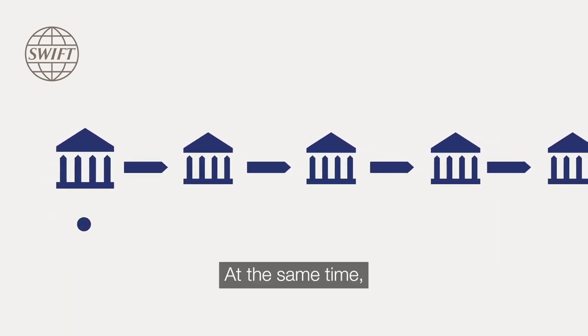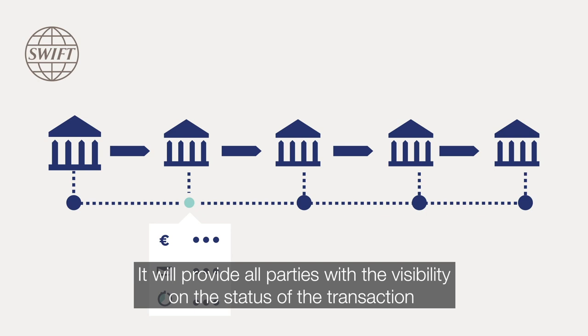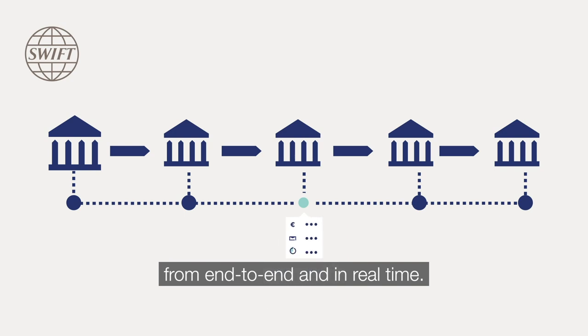At the same time, the SWIFT E2E transaction monitoring solution will capture the status and settlement details. It will provide all parties with visibility on the status of the transaction from end to end and in real time.